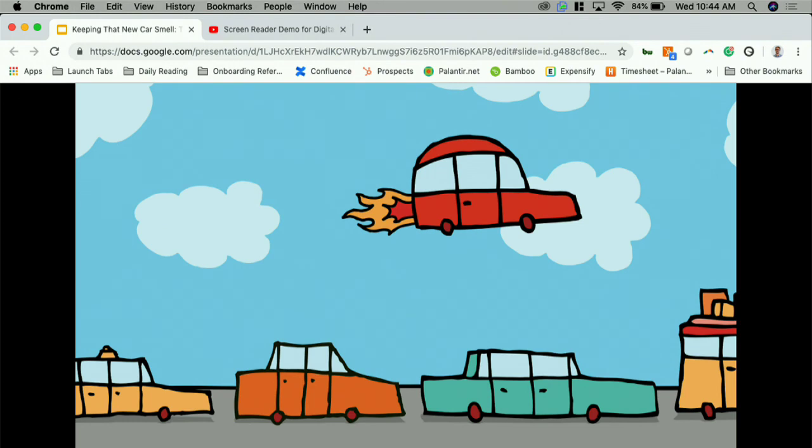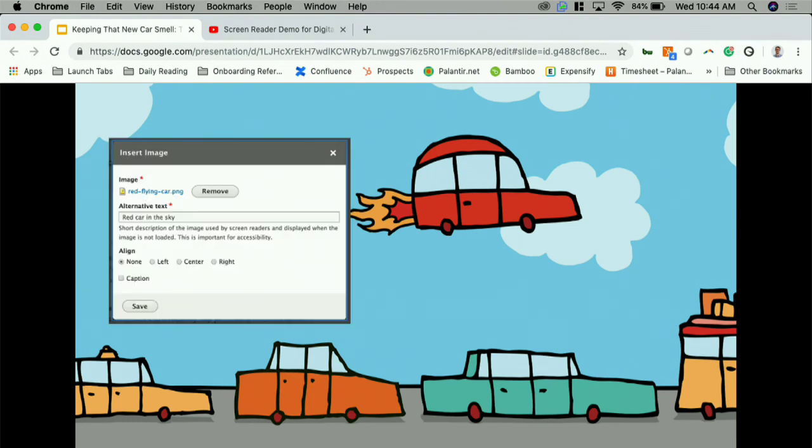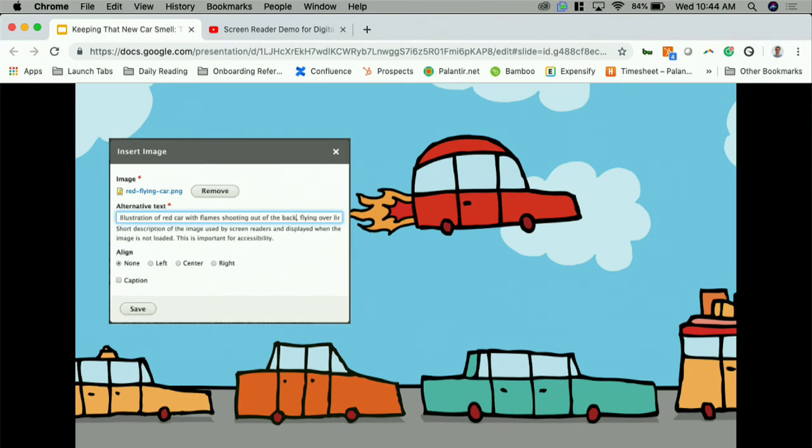How would you write alt text for this image? You might say 'red car in the sky,' but an even better version would be 'illustration of red car with flames shooting out of the back flying over a line of cars on a sunny roadway.' You want to provide that extra context.